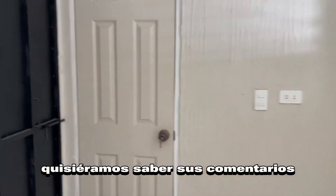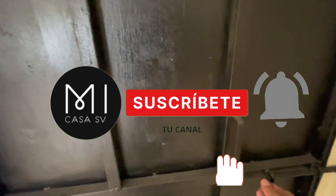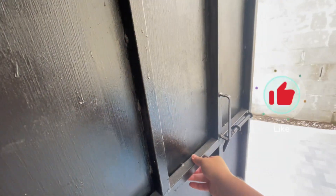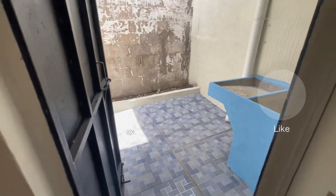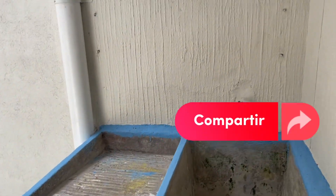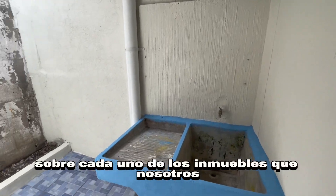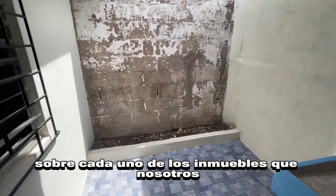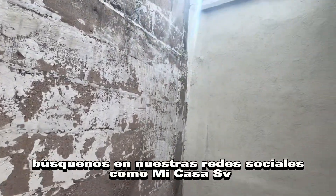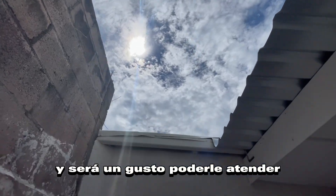Quisiéramos saber sus comentarios. Y sobre todo que se puedan suscribir a nuestro canal. También denle un me gusta para que de esa manera nos ayuden a posicionarnos en esta plataforma de YouTube. También pueden compartir cada video que les haya parecido sobre cada uno de los inmuebles que estamos publicando. Búsquenos en nuestras redes sociales como MiCasaSB y será un gusto poderles atender.